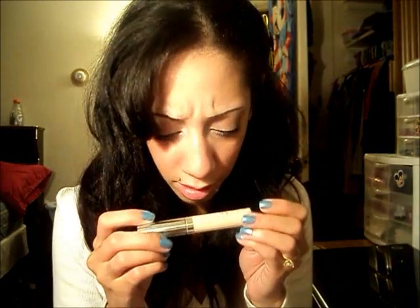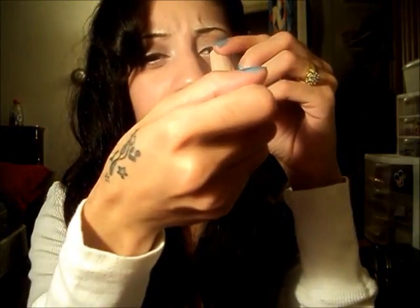For under-eye circles I've been using the CoverGirl Invisible Concealer in Fair. I'm not going to say it's the best under-eye concealer — I was previously using the NYX concealer in a jar but it was creasing under my eyes. This one has been working for me, though I haven't tried many others.